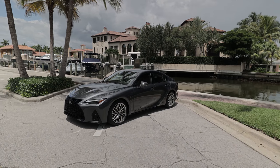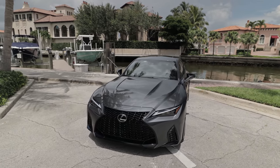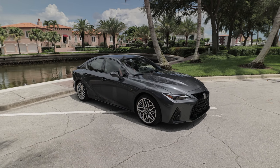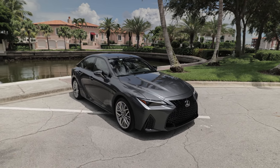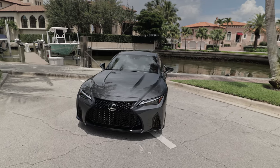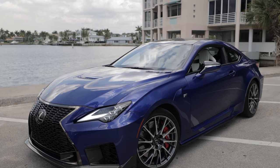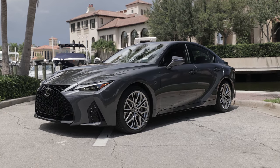We have not seen a V8 in the IS since the retirement of the ISF in 2014. We see it again here in this 2022 Lexus IS500 F-Sport Performance. This is the first of its kind — there have been no other F-Sport Performance vehicles before this one. We have the F-Sport models, which are more of an exterior-interior trim. There are exceptions with bigger brakes and different wheels. The F-Sport Performance model is sliding right underneath the full F models. The only full F model right now is the RCF.